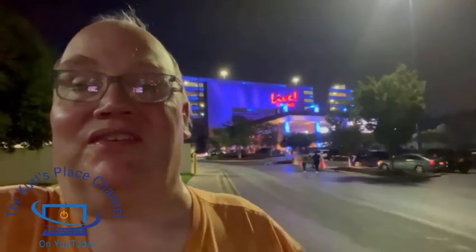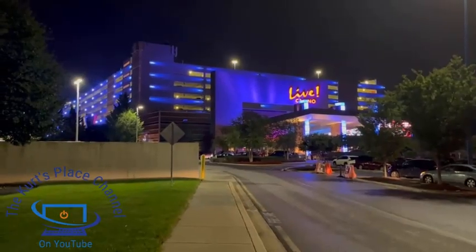Good evening, my fellow friends and YouTubers. This is Kurt, welcome back to the Kurt's Place channel here on YouTube. I'm here at Anne Arundel Mall and I want to show you what Maryland Live Casino looks like at night. They have a beautiful LED package on the outside of the casino. Don't forget to click that subscribe button, smash the like button, and leave comments down below. Let's check it out.